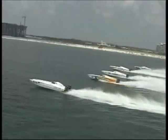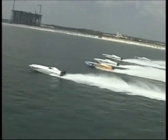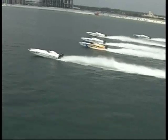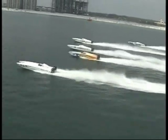It looks like we've got the green flag right now. 111 just jumping out a little bit, closest to the pace boat. Got the earliest start. Mojo actually dropping back a little bit at this point.